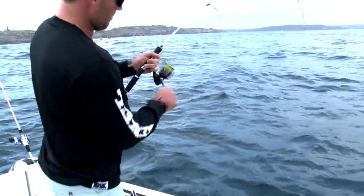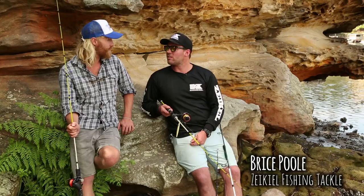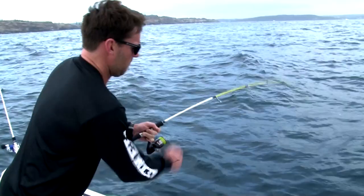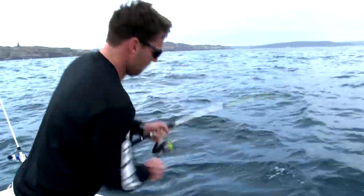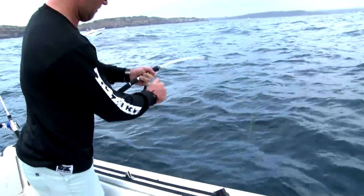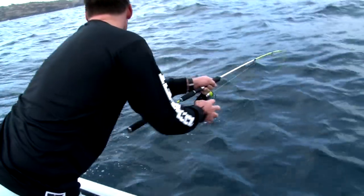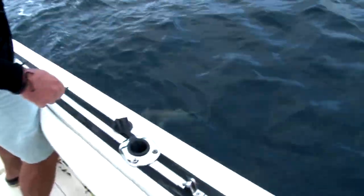When you're looking for spots to catch kingfish, where would you look? Structure, pretty much. There are artificial reefs in Sydney, pinnacles under the water, all throughout Sydney — different locations, commonly known, you can search them on the internet. Old wrecks as well.